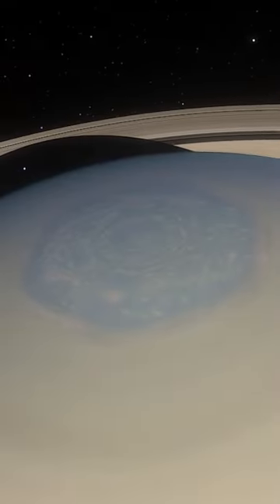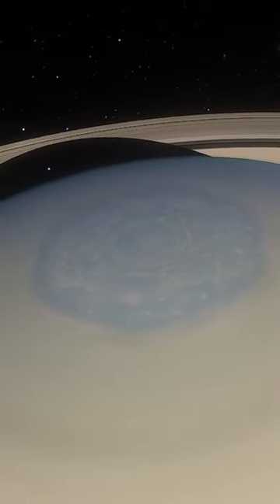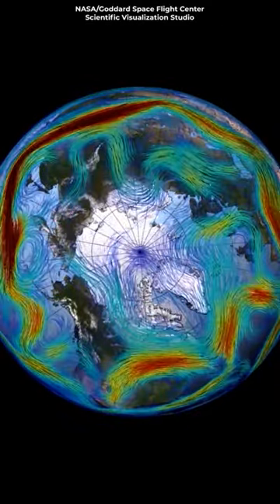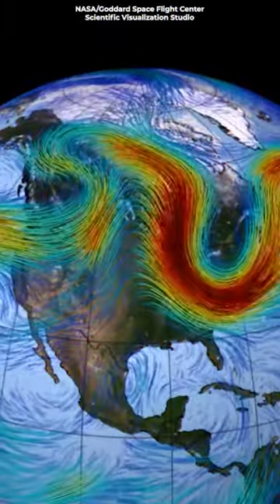There's one on the south pole and one on the northern pole, but the northern pole storm looks kind of odd. It's shaped like a hexagon. The Earth's polar vortex has a wonky shape, mainly due to mountains, oceans, and other features that affect the path of air.